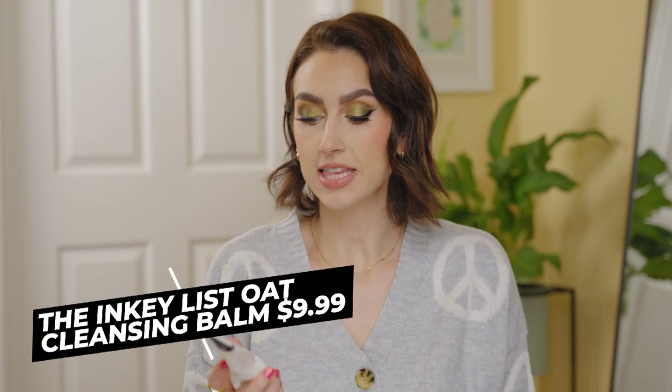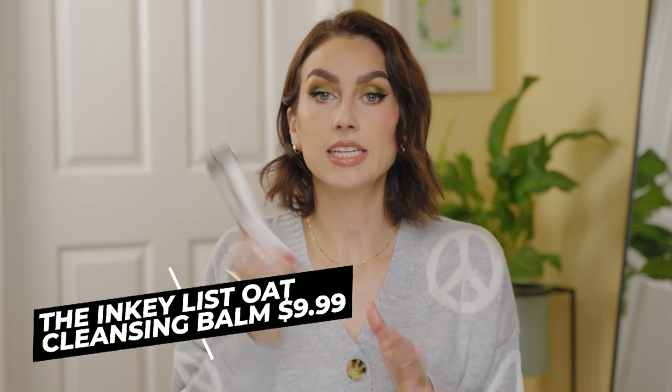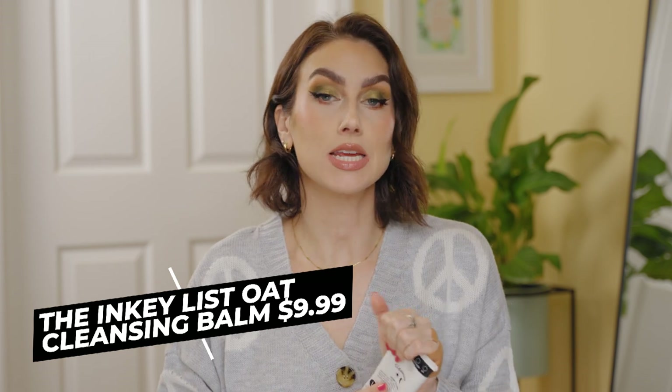I have three cleansers to talk about. This is the Oat Cleansing Balm from the Inkey List — by far my favorite cleansing balm. It comes in a squeezy tube, which is ideal when you're washing your face with water and makeup everywhere. The price point is $9.99 — love that. The scent isn't great since it has no added scent, but I will look past it for $9.99. It works well to take off all my makeup, and I always go in with a cleanser afterwards to get off any residue.